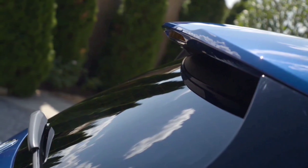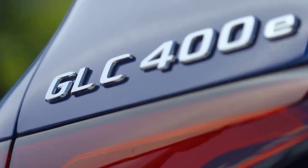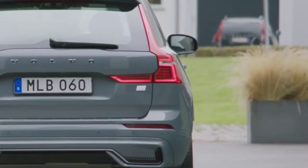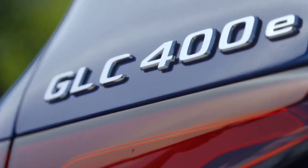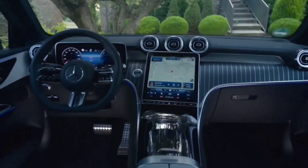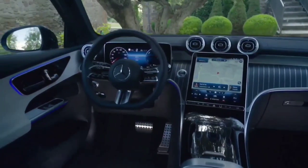As for ride quality, the XC60 has the edge, mainly due to the air suspension fitted to our R-Design Pro. The GLC is comfortable enough, but the Volvo is that bit more cushioning. The Volvo is also quieter all around — there's less engine and road noise.